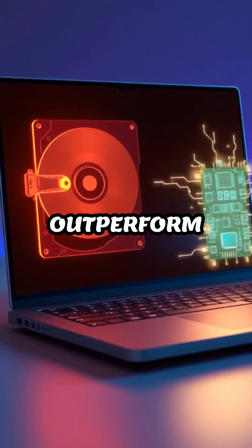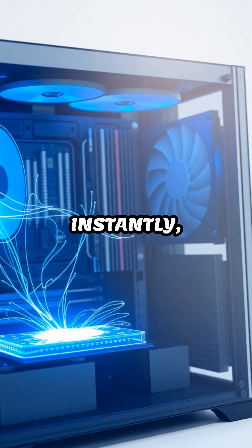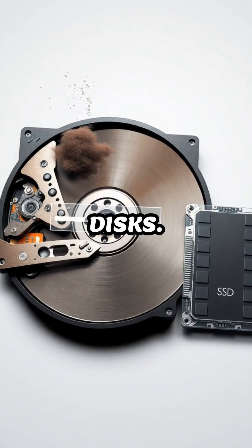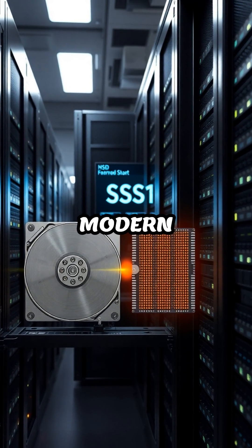In summary, SSDs outperform HDDs mainly because they use advanced electrical circuits to access data instantly, leaving behind the slower mechanical process of spinning disks. This results in faster, more reliable, and energy-efficient storage solutions for modern computers.